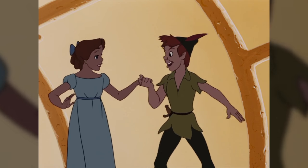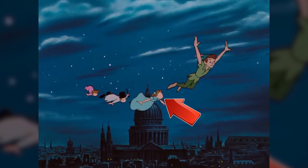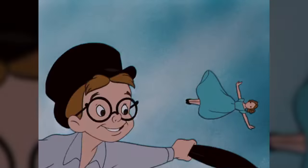About two shots after Peter Pan says, 'second to the right and straight on till morning,' you can see that Wendy's face is gone. As she flies nearer to the camera, her face slowly develops an eye — but that's all. Creepy.